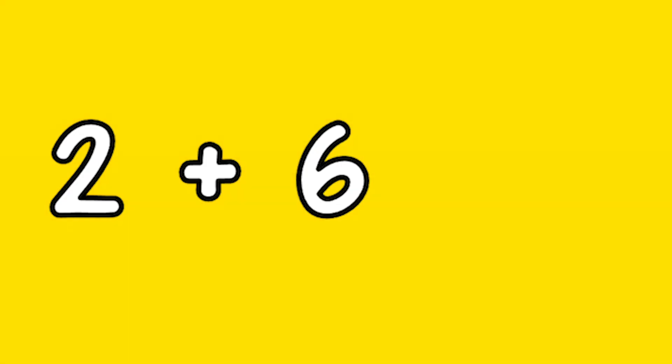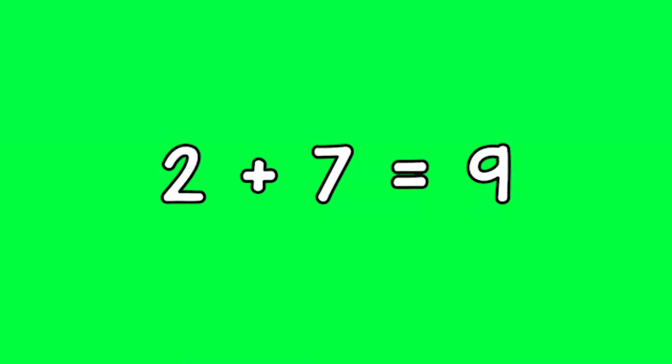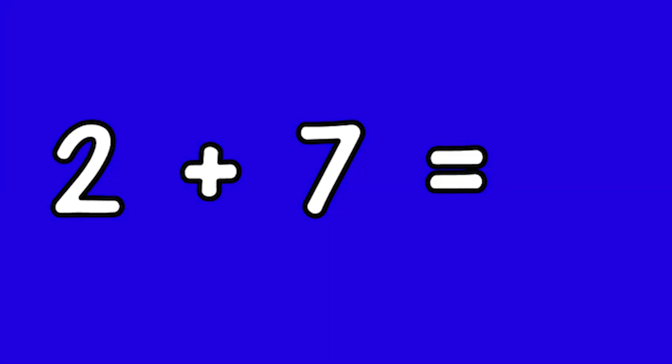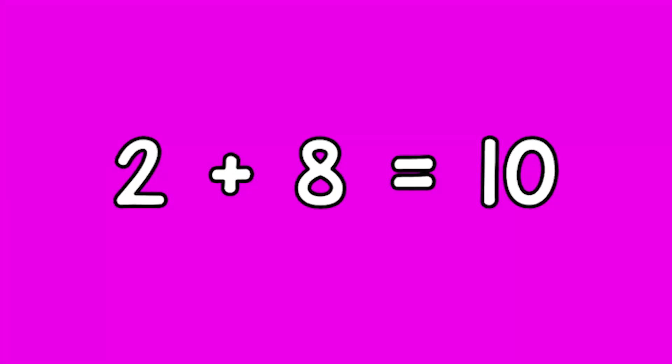Two plus six equals eight. Two plus seven equals nine. Two plus eight equals ten.